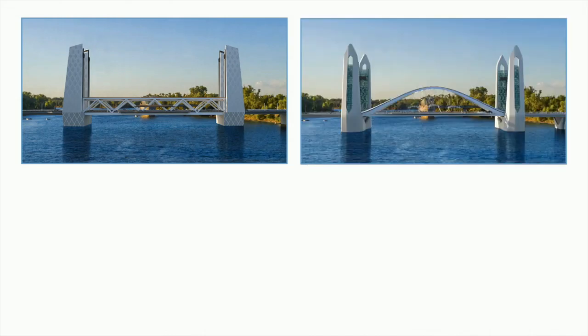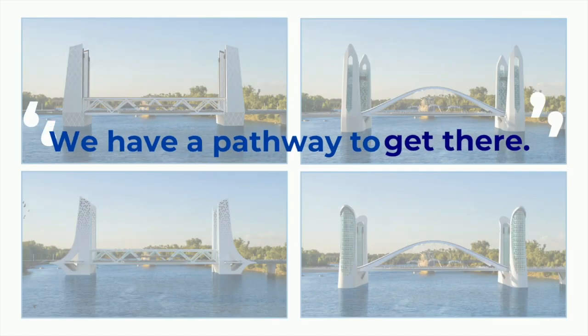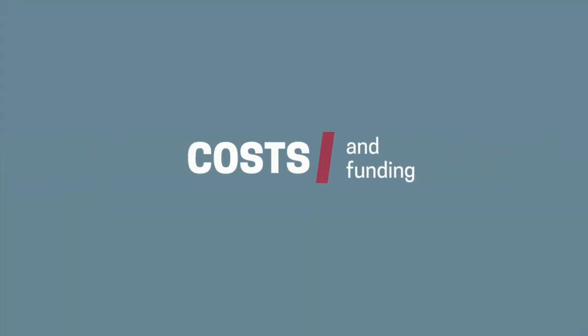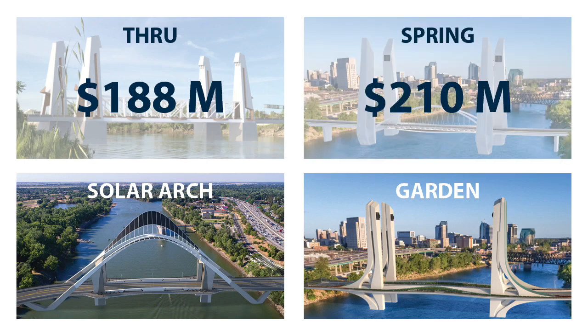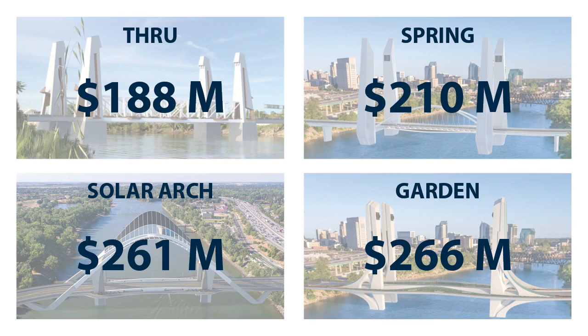The designs that you see here are within reach. We don't have the cash in hand immediately, but we have a pathway to get there. For the through concept, we're looking at a total project cost of about $188 million. The spring concept is around $210 million. There's a jump to the solar arch concept at around $261 million, and the garden was the most expensive at around $266 million.